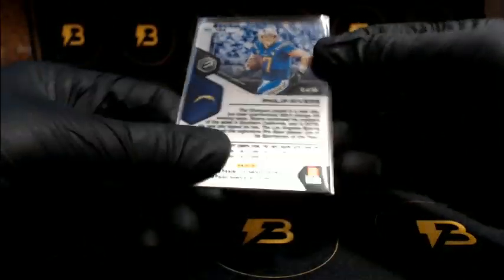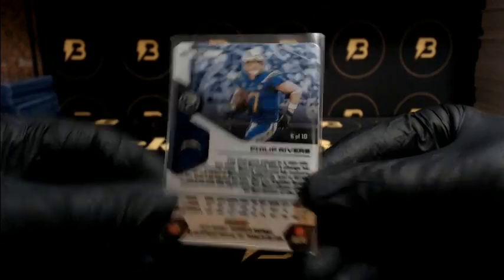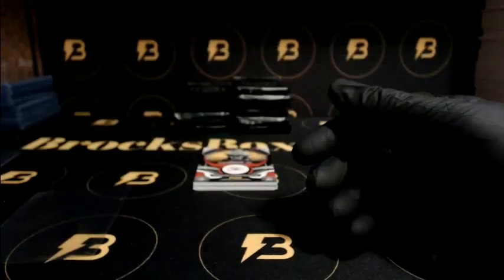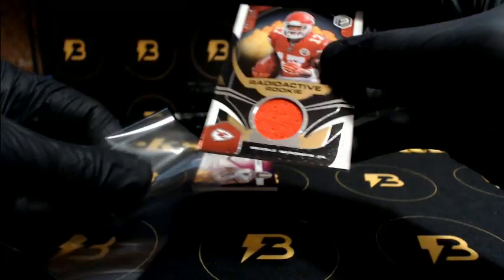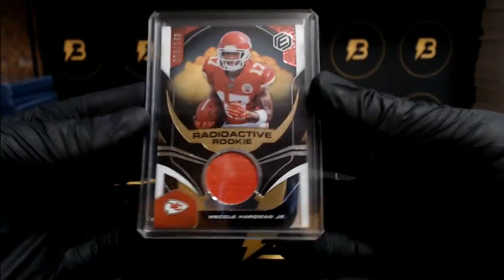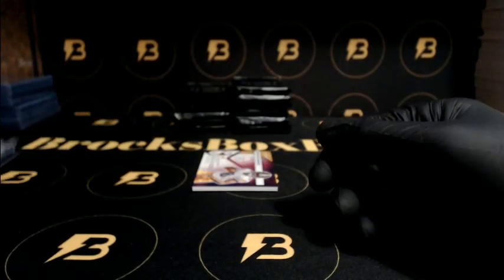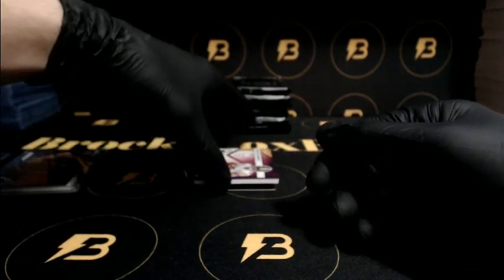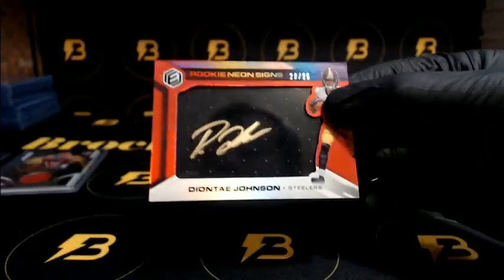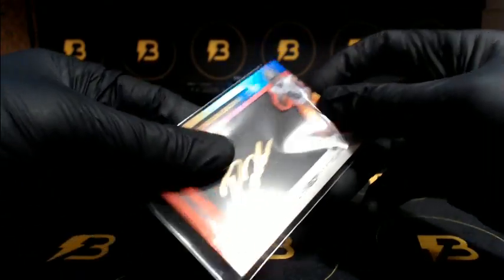First up we got Rivers going to the Chargers — blue, 6 of 10, nice way to start off. Very nice. Yeah, it's Nicole Harmon Jr. going to the Chiefs — jersey piece out of 149. Appreciate it, Anthony. Very nice — out of 25, Dante Johnson going out to the Steelers, gold ink auto, 20 of 25.